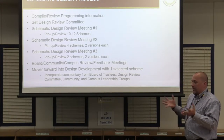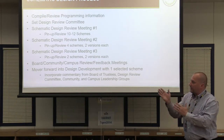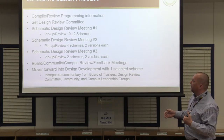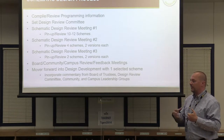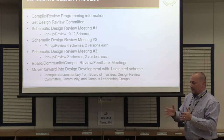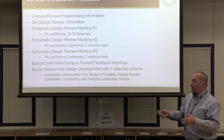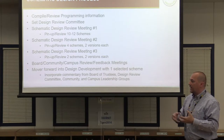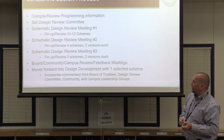Once we get all that together, there will probably be a direction — one path or another — and at that point we'll take that scheme into design development. We'll repeat the process coming back two more times to the design review committee as we take it from a plan to an actual building. We'll come back again at the end of design development with something 90–95% done for your input as well.